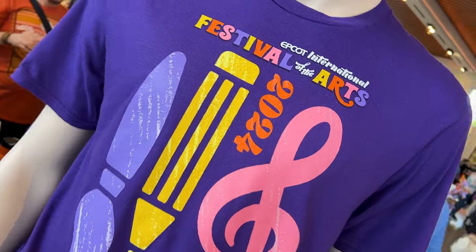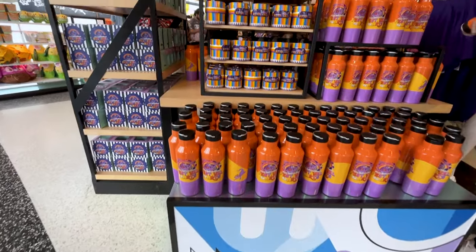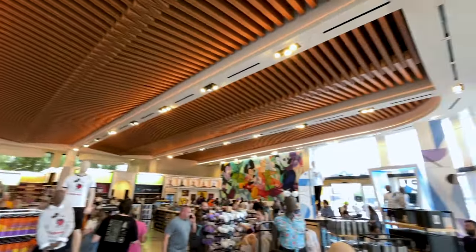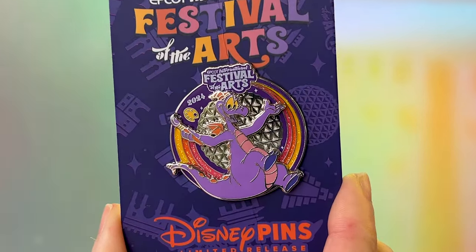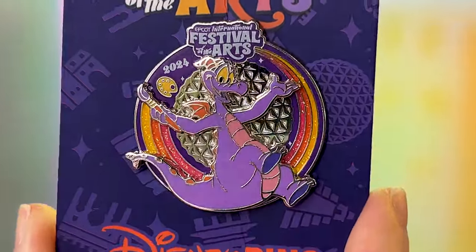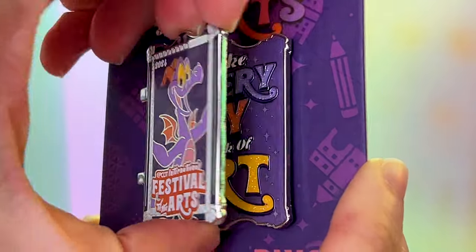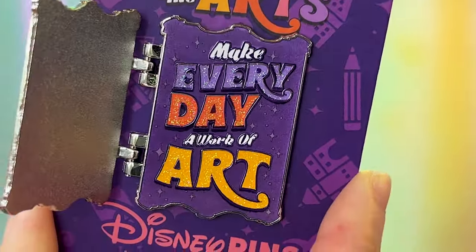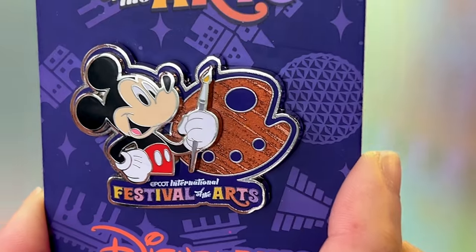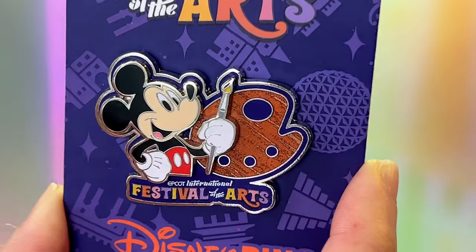The t-shirt is $35 — look at Figment lying on his side with a paintbrush, a pencil, and a musical note. There's a limited release pin featuring Figment with Spaceship Earth in the background, and the rainbow surrounding it has sparkle — $18. The limited edition pin opens up and says 'Make every day a work of art' with sparkle — $20. This limited release pin features Mickey Mouse with a paint palette that has a Woody effect and is $18.